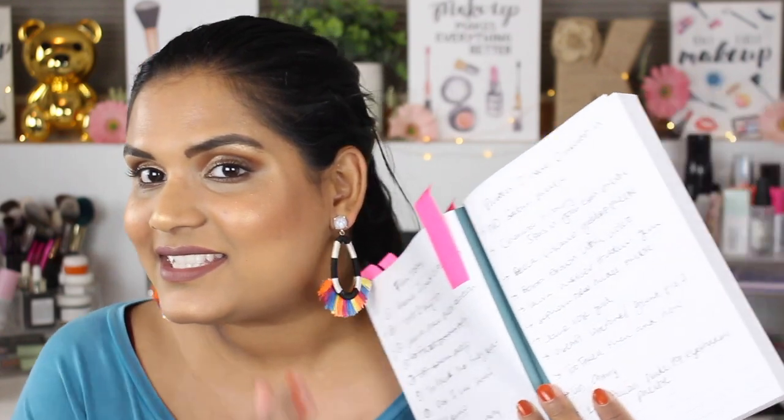Hey guys, welcome back to my channel. Today I'm filming a fun video — I don't want it to be negative, but many of you have referred to me as the queen of palettes, which I really appreciate. Since I buy so many palettes, I thought it would be fun to talk about palettes that are launching or have launched that I have no interest in. I've been making a list in my YouTube notebook.